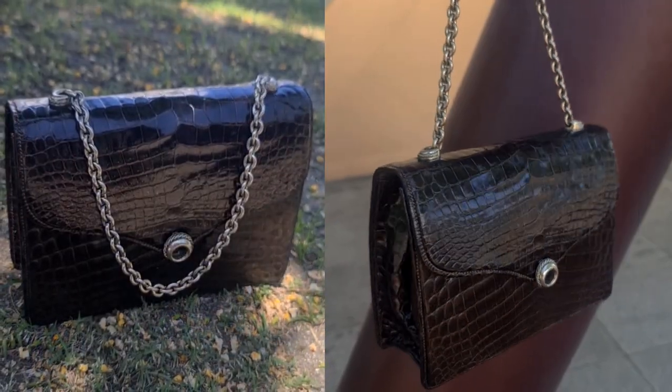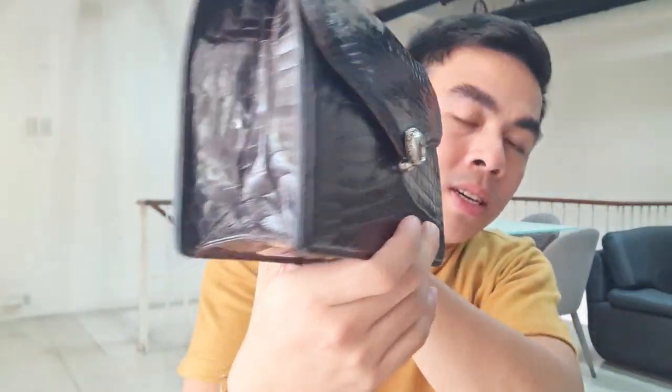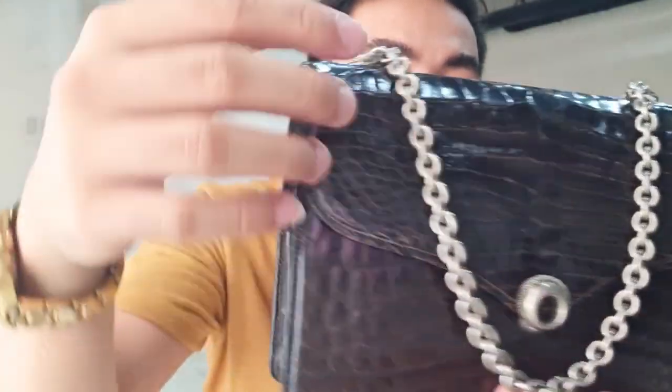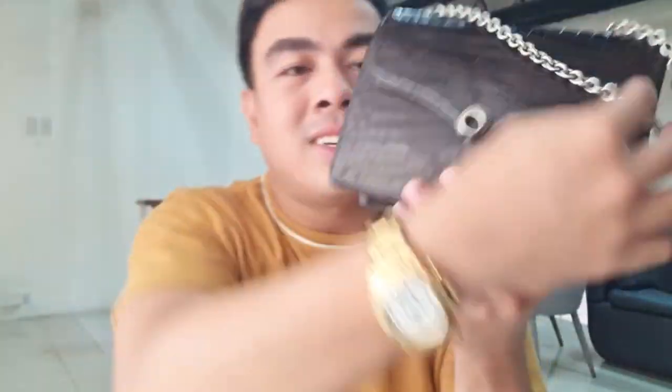Ta-da! This is my Gucci crocodile — or alligator — handbag. It came from the 70s. Oh, it's so beautiful, really really shiny! All my bags are not logo-screaming; I prefer classics. This one I love — it's so simple but it looks like it will elevate your style. The bag can add to and elevate your style, and it has silver hardware.